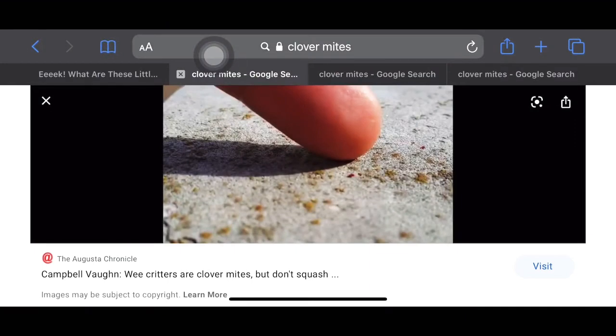Sometimes they get in the house and they're on my end table and I'm like, what is this little thing? It's just a tiny dot running around. I never know what it is.